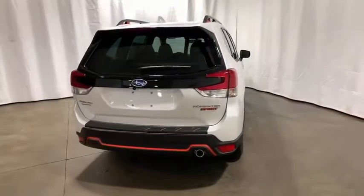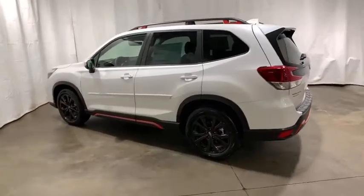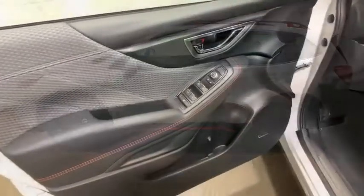Traction control, dual airbags, power steering, four-wheel disc brakes, trip computer, CD player, security system, fog lights, heated front seats, rear window defroster.